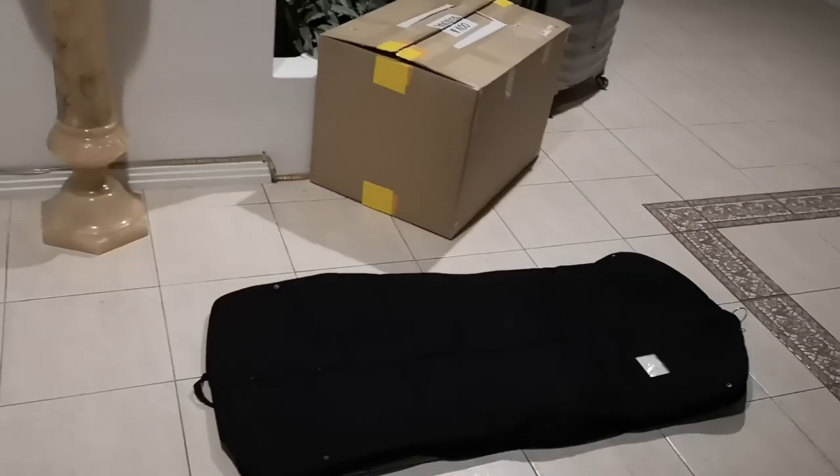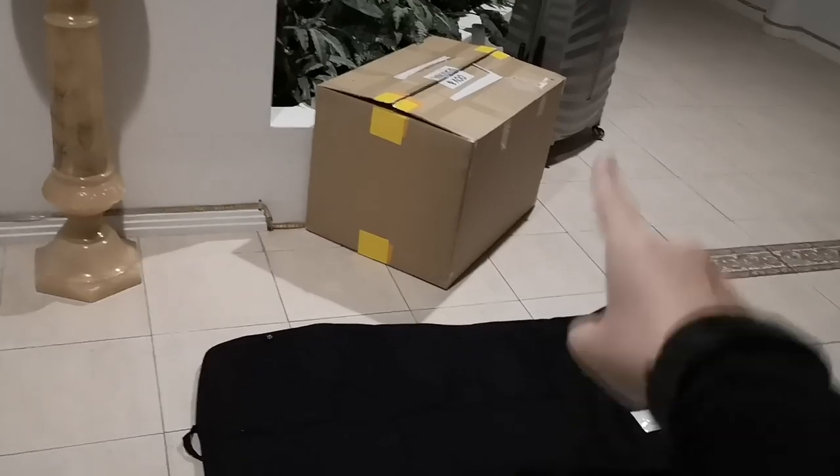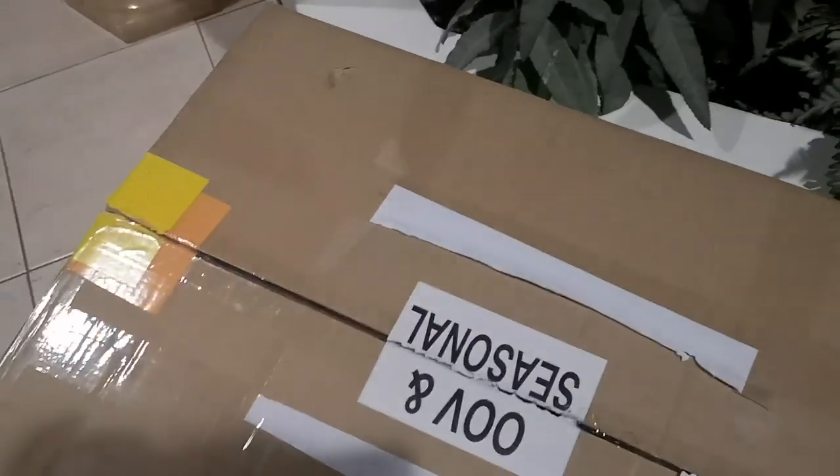I just got a ready-to-wear piece from that giant box. So I opened the box and reviewed this one. This is the ready-to-wear piece — I'm just going to quickly show you guys what's inside that box I just opened.